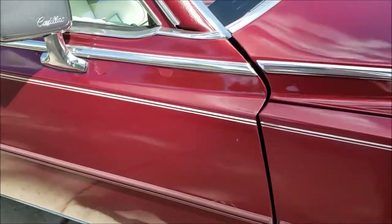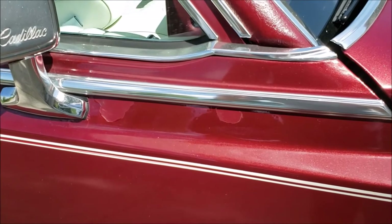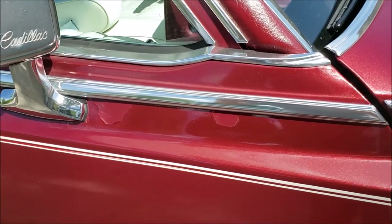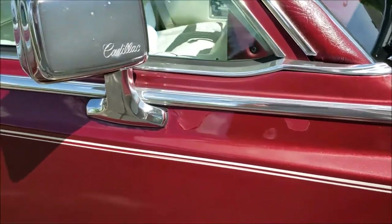One of the first things we've got is some delamination of clear coat. This car's had a couple of little spots repainted and clear was not original to this car. This car was originally lacquer, so that clear's popped, so we're gonna get that fixed.